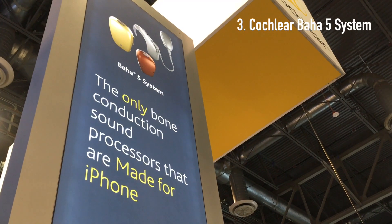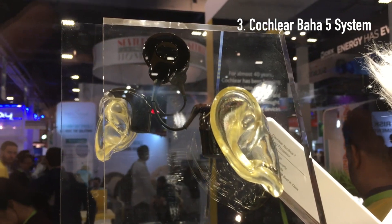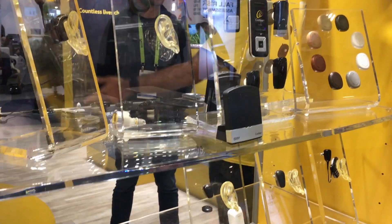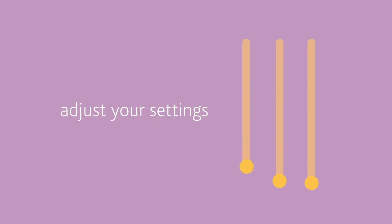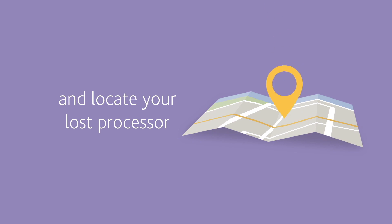At number three, Cochlear was back at CES with some improvements to their implant device technology. Now, people who choose to get a cochlear device implanted will be able to use an iPhone app to connect their device and track their usage, find a lost device, or even stream TV shows and movies directly to their implant. Pretty cool.